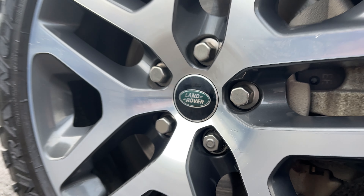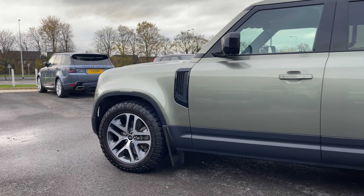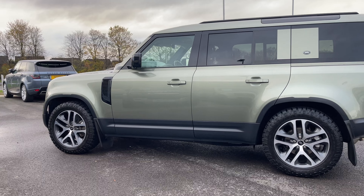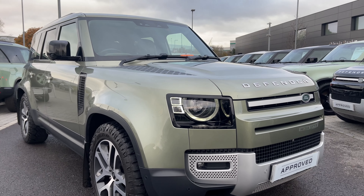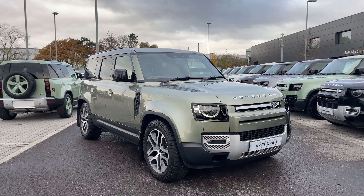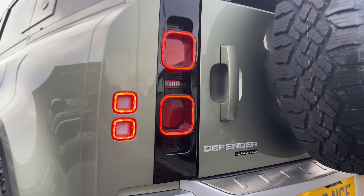The vehicle sits on these 20-inch five split-spoke alloy wheels with a dark grey diamond-turned finish. At the front of the vehicle we have these LED headlights with signature daytime running lights, and at the rear of the vehicle we have these LED tail lamps.